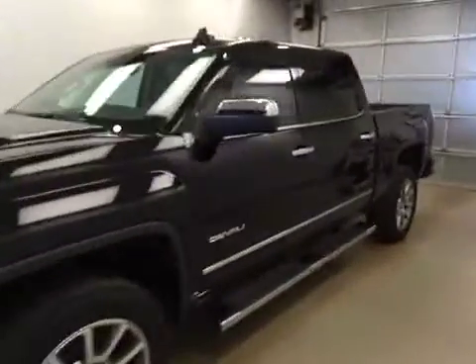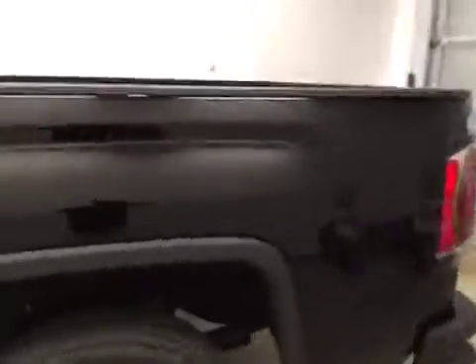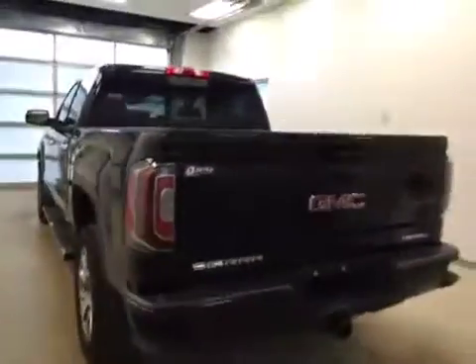This is stock number 171959 on a 2017 GMC 1500 crew cab, and our exterior color today is onyx black.